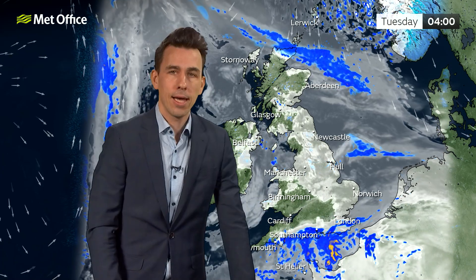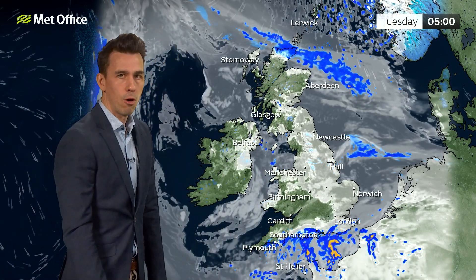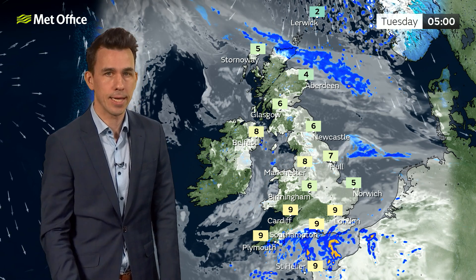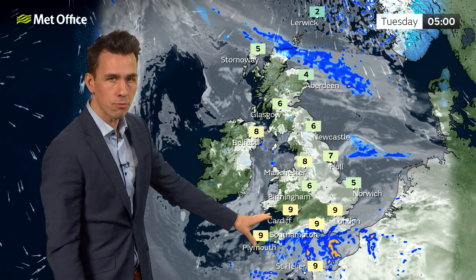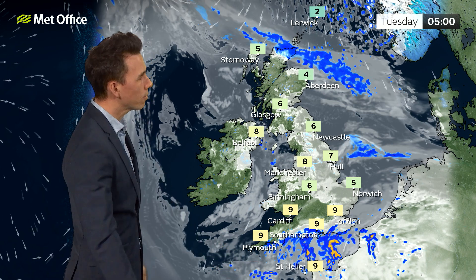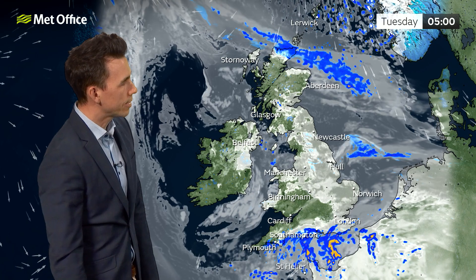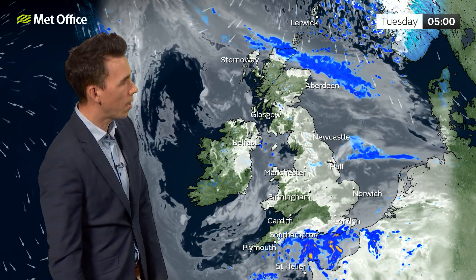For the rest of the UK, areas of low cloud, mist and fog creep back in again overnight, especially for central and eastern parts of England. There'll be some clear spells around, but in the far south, an area of showers or longer spells of rain moves up from the Channel, and temperatures on the whole staying up above freezing.